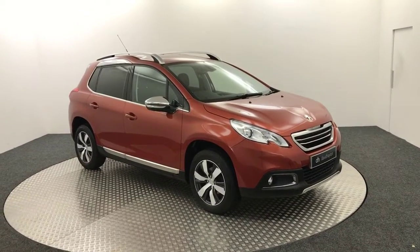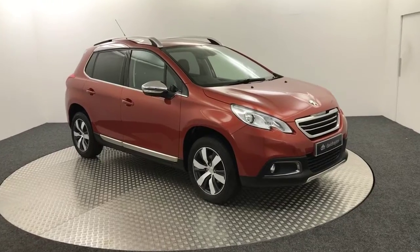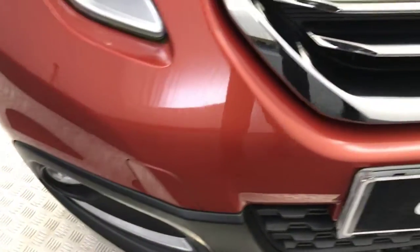Hi, it's James from David Heighton's Autostar. Today on the turn of the wheel we have this 2015 Peugeot 2008 Allure. It's presented in this bronzy sort of orange colour and it is in really, really good condition, especially for a five year old car.